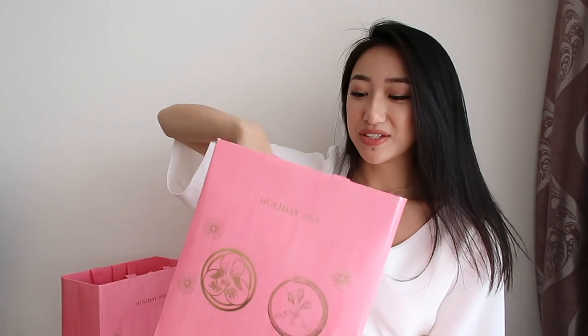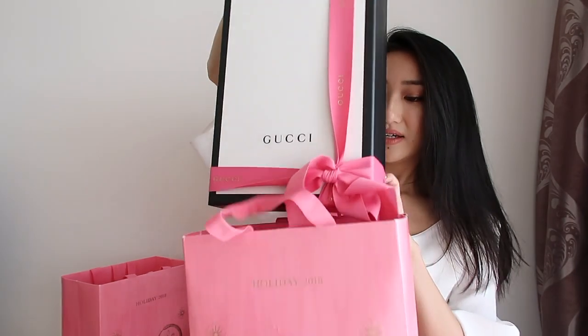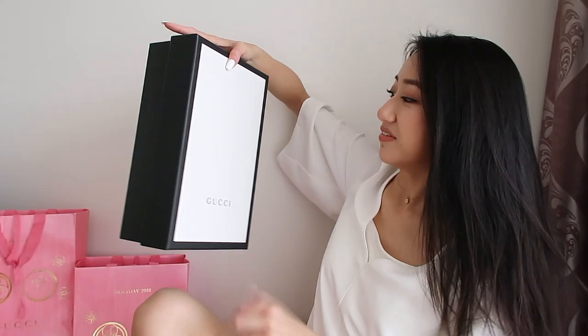So happy! Now on to the second bag — I also don't know what's inside, so I'm excited to see. Let's start by unraveling the ribbon. There's the big reveal.